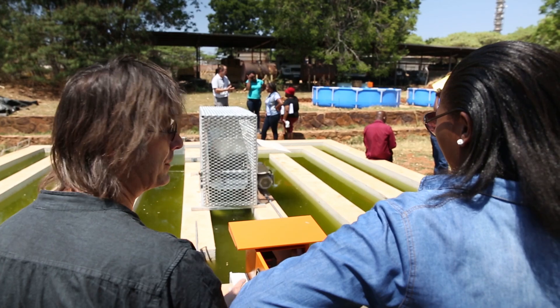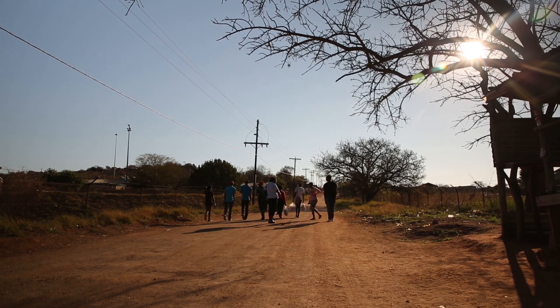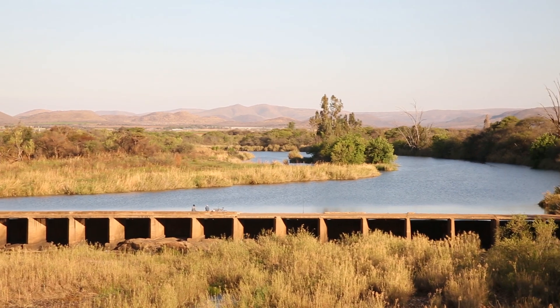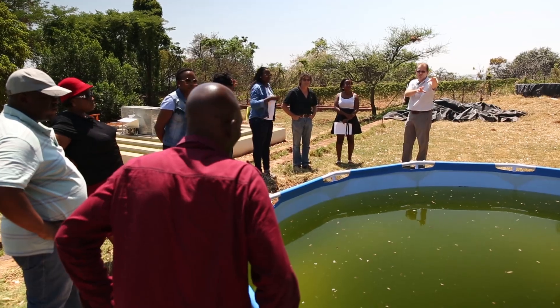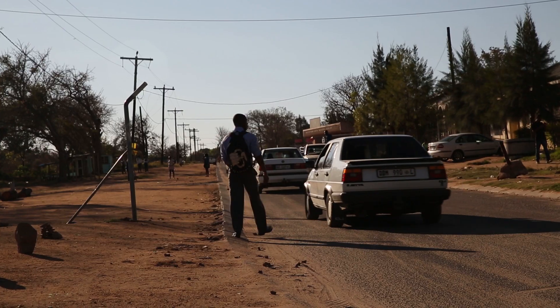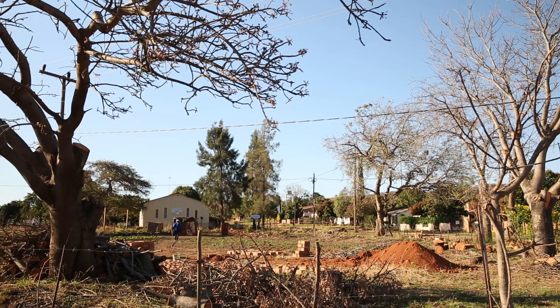We hope that the project the CSIR is assisting us with might help us to clean that water so it can be consumed again by the community and used by wild animals, because it goes back to the river that is very big and supplies the area. The privilege for us as SDM is being the first district municipality to start this project, especially for the community. I think it will also help decrease poverty in our communities at the same time.